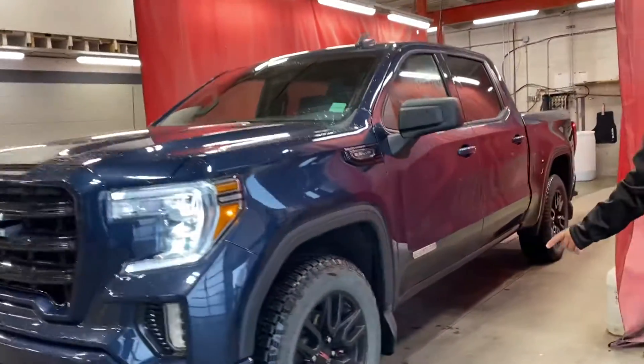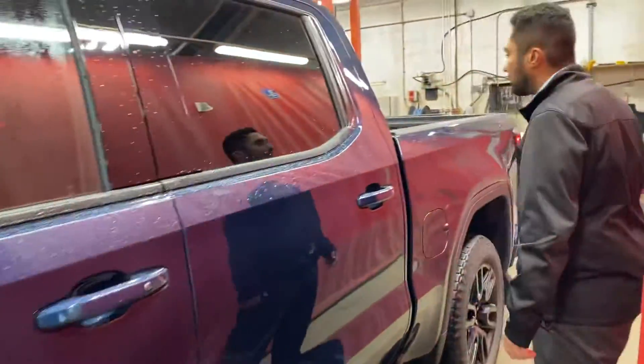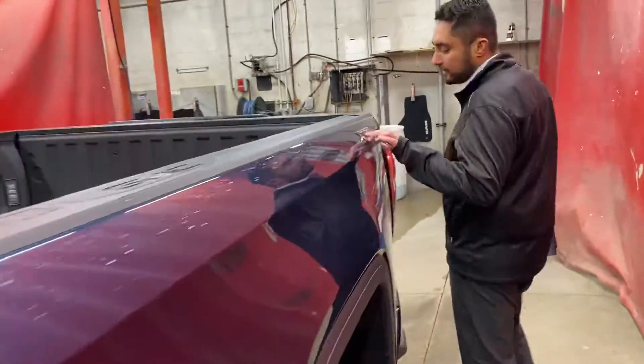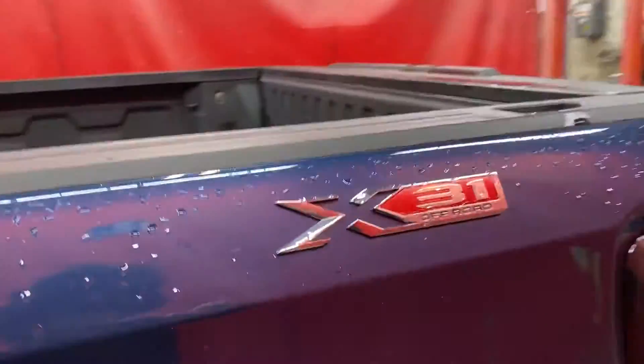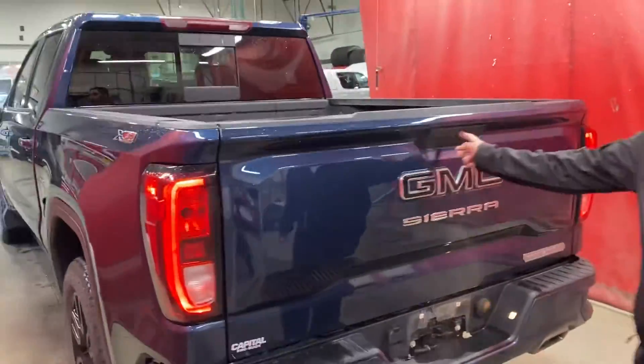We've got the beautiful 40 inch wheels on this one. Just going to give a quick tour of the outside and then I'll show you some stuff on the inside as well. This one does come with an X31 off-road package so we've got the nicer shocks as well as the skid plates if you ever go off road — definitely super handy.